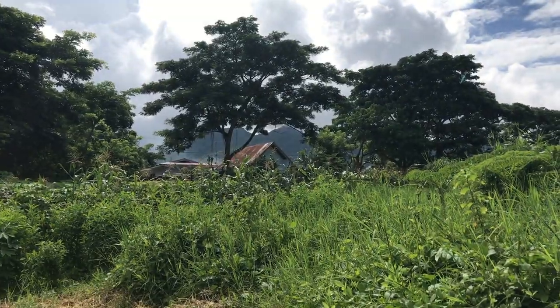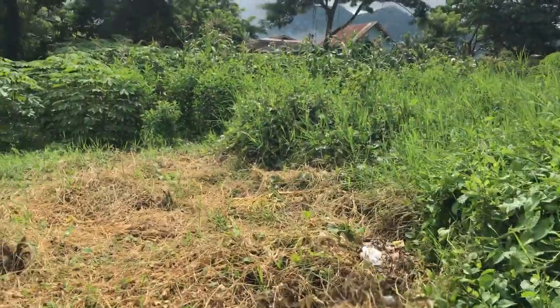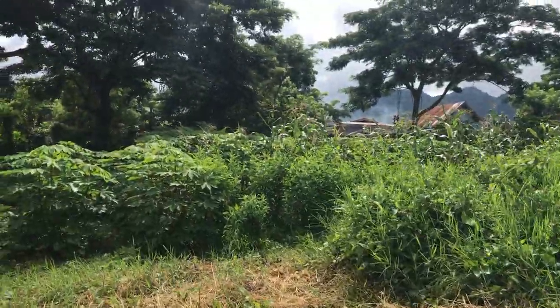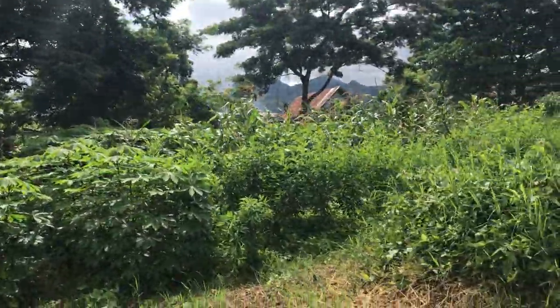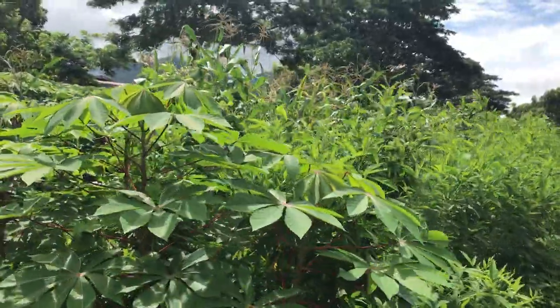Whenever you are on this property you will have a direct view of the mountain — whether you're on this side or the other side of the property, you can see the mountain. This property is perfect, and you're very close to the city proper.